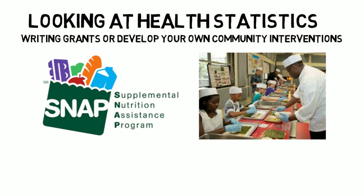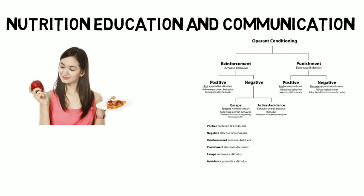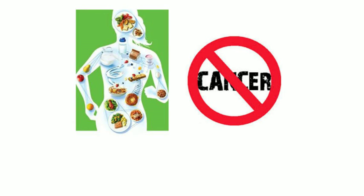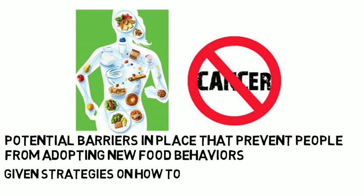Another important class for a prospective registered dietitian or health educator is nutrition education and communication. In this class you will learn how to influence changes in food behaviors and habits by applying appropriate behavior and learning theories. This class is designed to teach you how to improve your communication skills and how to present information to a diverse set of people. You will learn about the potential barriers that prevent people from adopting new food behaviors and will be given strategies on how to overcome these barriers.